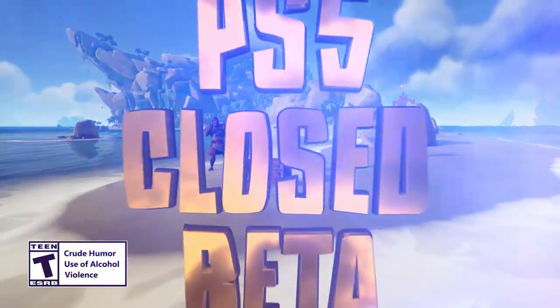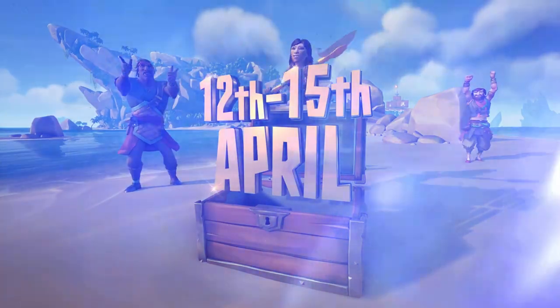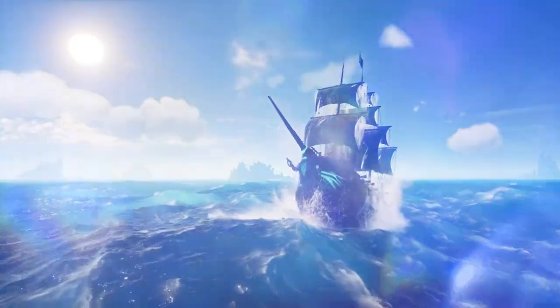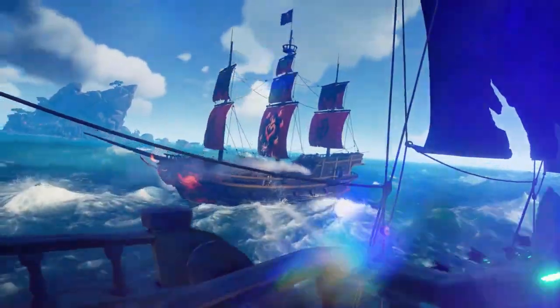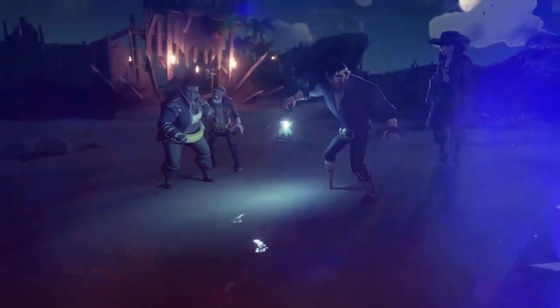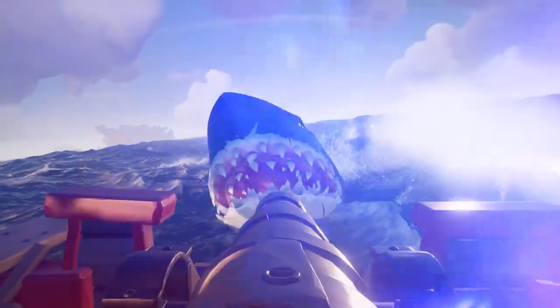The Sea of Thieves closed beta on PlayStation 5 is nearly here. From the 12th to the 15th of April, you'll be able to dive into a fantastical world of piracy, engaging in intense ship battles, solving puzzles and discovering ancient secrets, and encountering terrifying creatures from the deep.